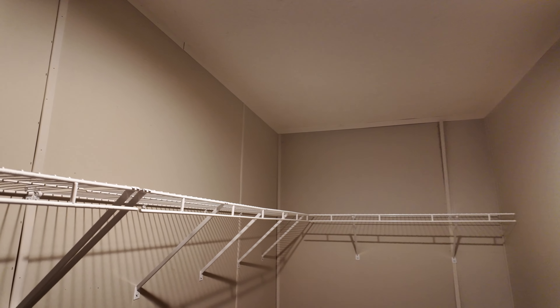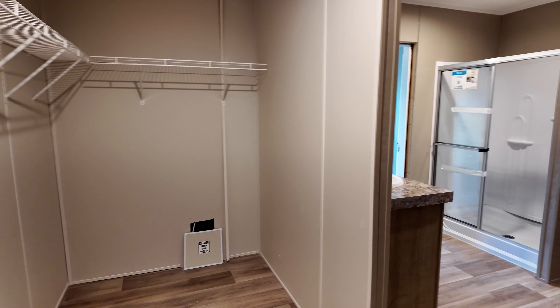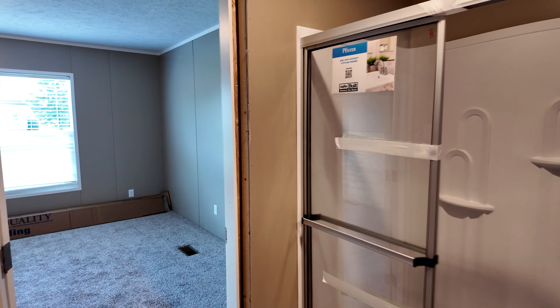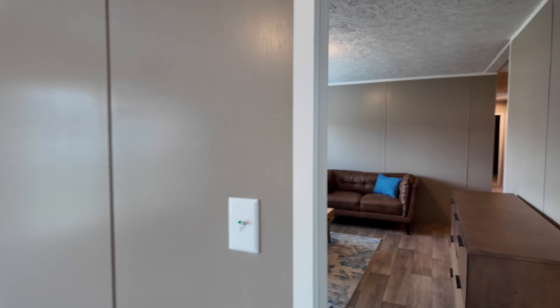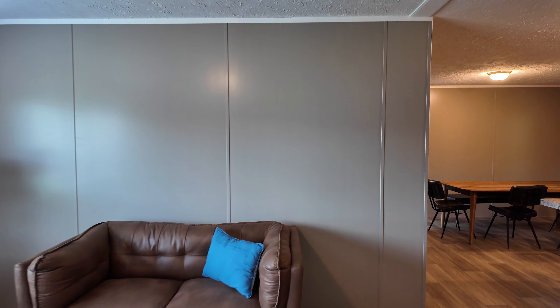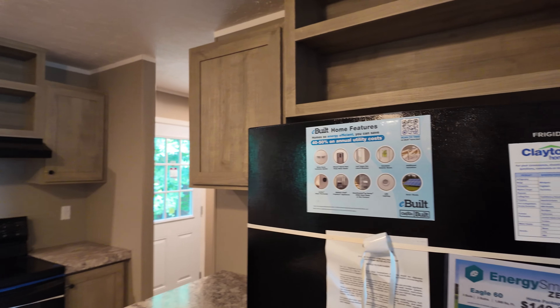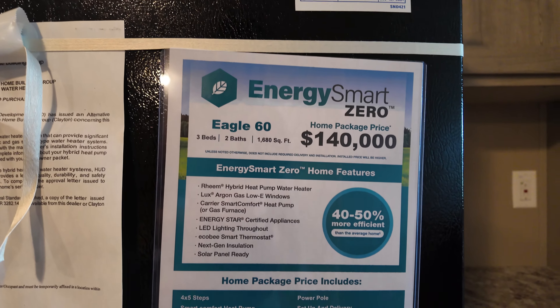Here's your big garden tub — that thing is wide. And here is your walk-in closet inside the bathroom: a huge walk-in closet with a big wrap-around wire rack. Now we're going to go into the kitchen to check out the pricing on this model. Again, this is the Eagle 60 — three bedrooms, two baths, 1,680 square feet, priced at $140,000.